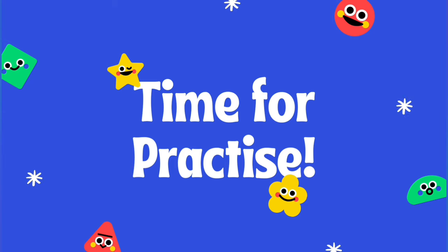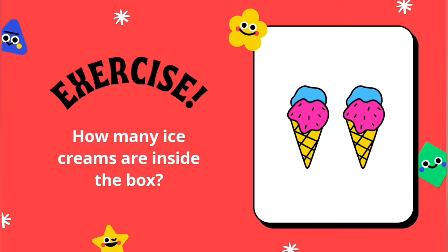Time for practice. Exercise. How many ice cream are inside in the box?